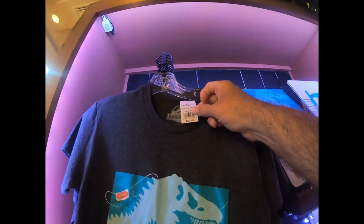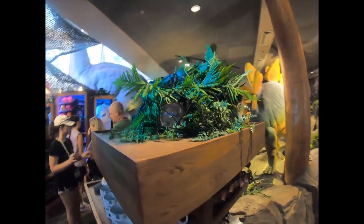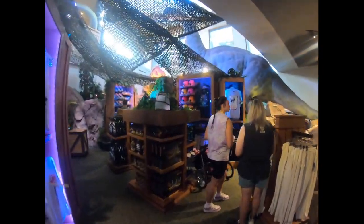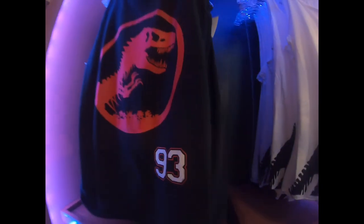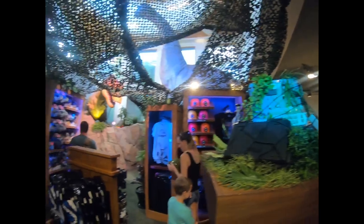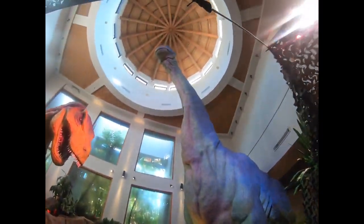These are pretty cool shirts — I haven't seen these at all. These are $27. They also have signs for $22. This is more like Jurassic World merchandise. This tank top has '93 on it — the year the movie came out — and they've got these T-Rex sippers for $18.